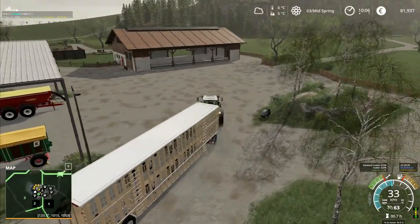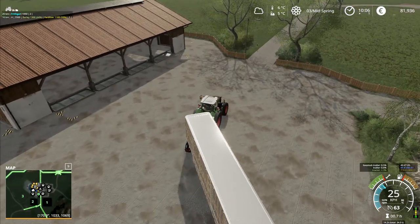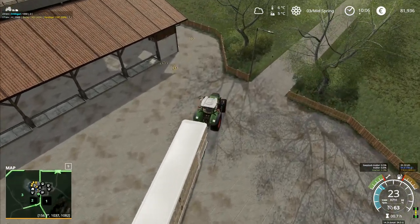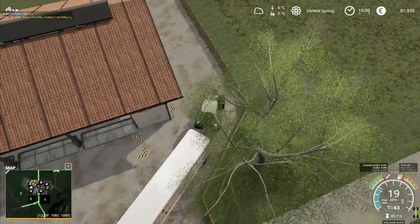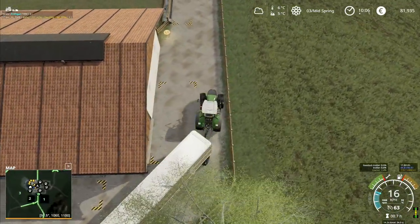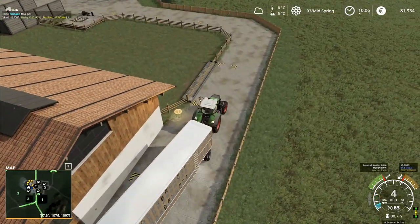We'll get them all unloaded and see if we actually need to go and get any male animals as well. It might be that we don't need to — it might be that you've just got female animals and you have to wait for the calves to be born.